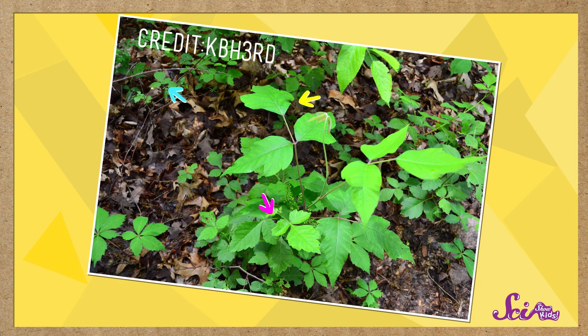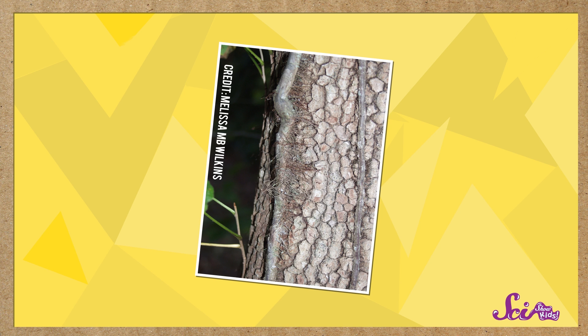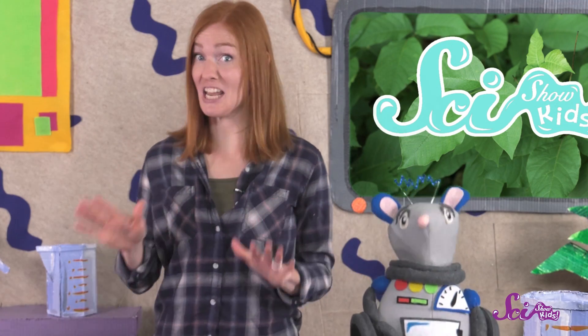Now, not all plants that have leaves in groups of three are poison ivy. But if you're not sure, it's better to leave those alone, too. In the fall, the leaves on the poison ivy plant still grow in groups of three, but they turn bright red. And like lots of other plants, poison ivy leaves fall to the ground in the winter. What's left behind is sometimes a vine that looks like this — thick and kind of hairy-looking.